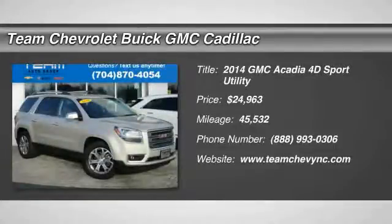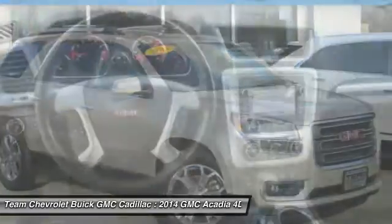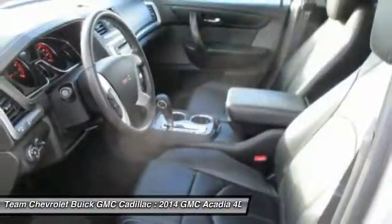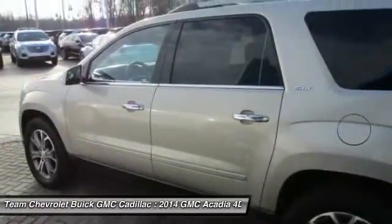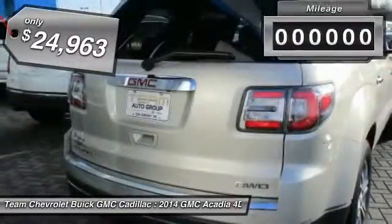We are pleased to show you the 2014 Acadia. The GMC Acadia has great capability coupled with exceptional safety. Offering better highway fuel economy than any other 8-passenger SUV, advanced technology, and thoughtful ergonomics, the Acadia is a premium utility that rejects compromise and is priced below $25,000.